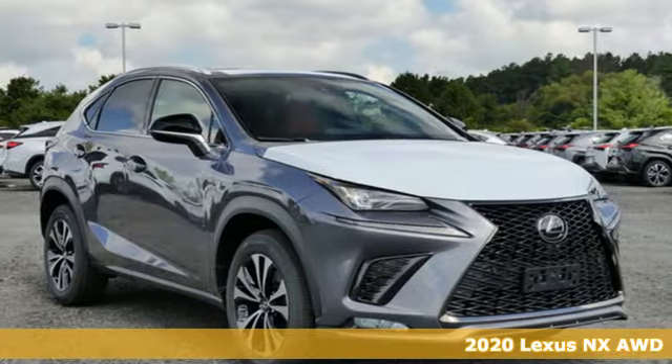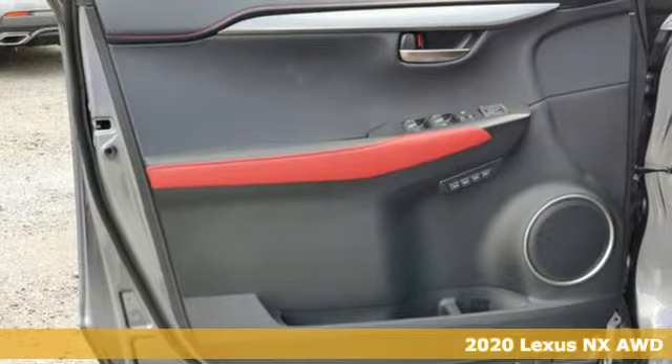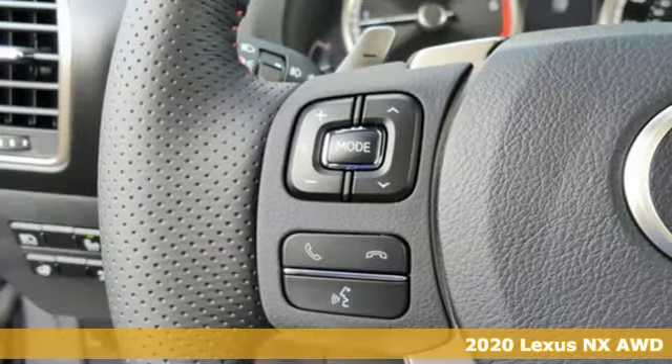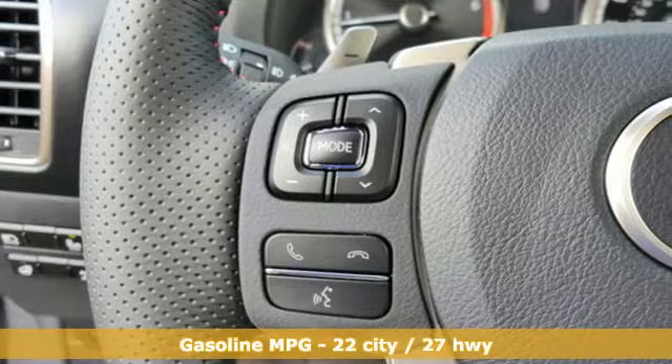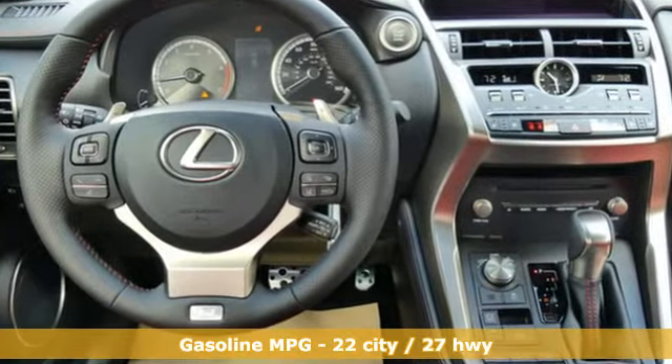Here's a new 2020 Lexus NX. By combining intuitive technology with a design that is aggressive outside and comforting inside, this NX takes the crossover beyond utility. A great vehicle is comprised of great features like these.